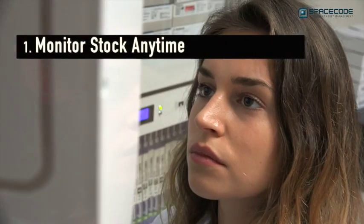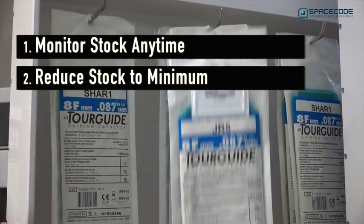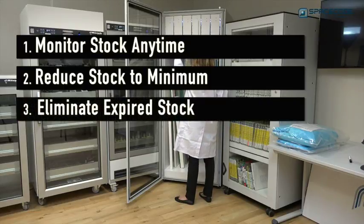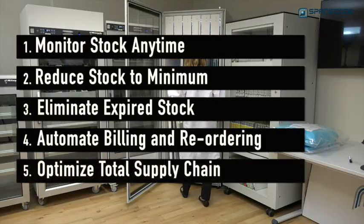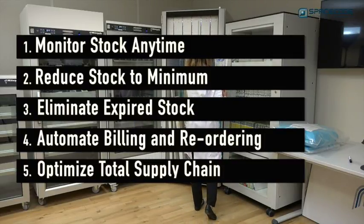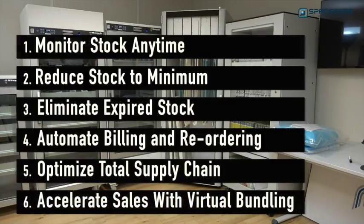Benefits of the SpaceCode system include the ability to monitor inventory levels from anywhere and anytime, reduce stock from weeks to only days and never be out of stock, eliminate expired stock, automated billing and reordering — allowing suppliers to put the whole supply chain on a pull or Kanban system, which will reduce inventory and working capital throughout the supply chain — and accelerate sales with virtual bundling.